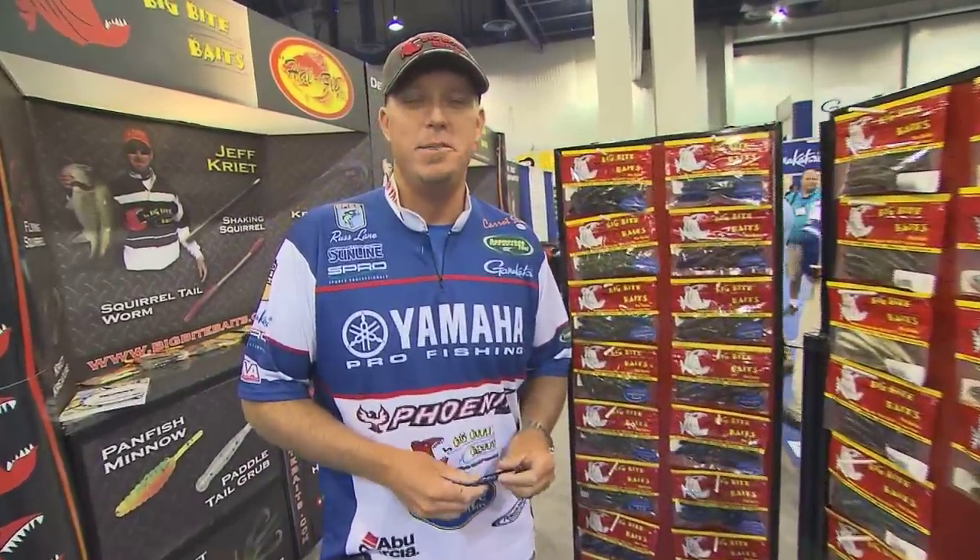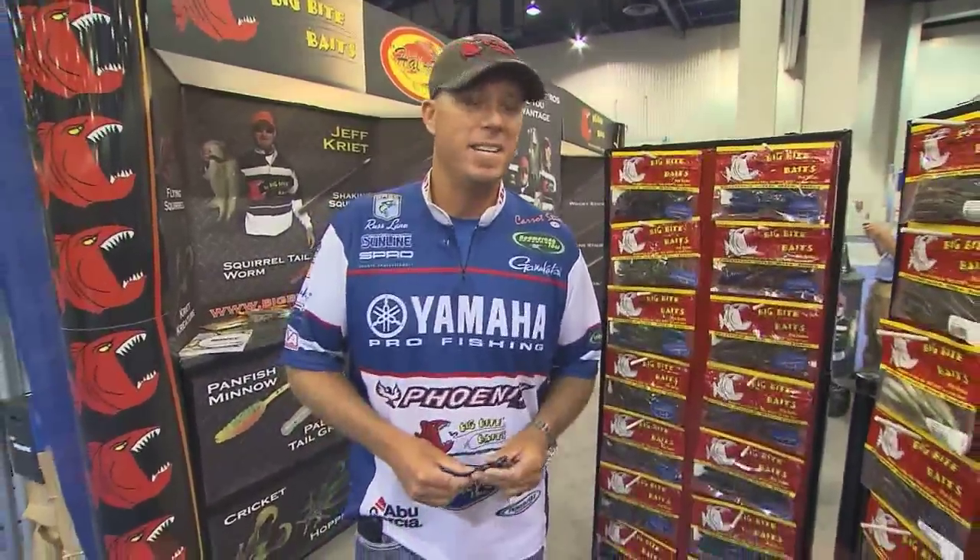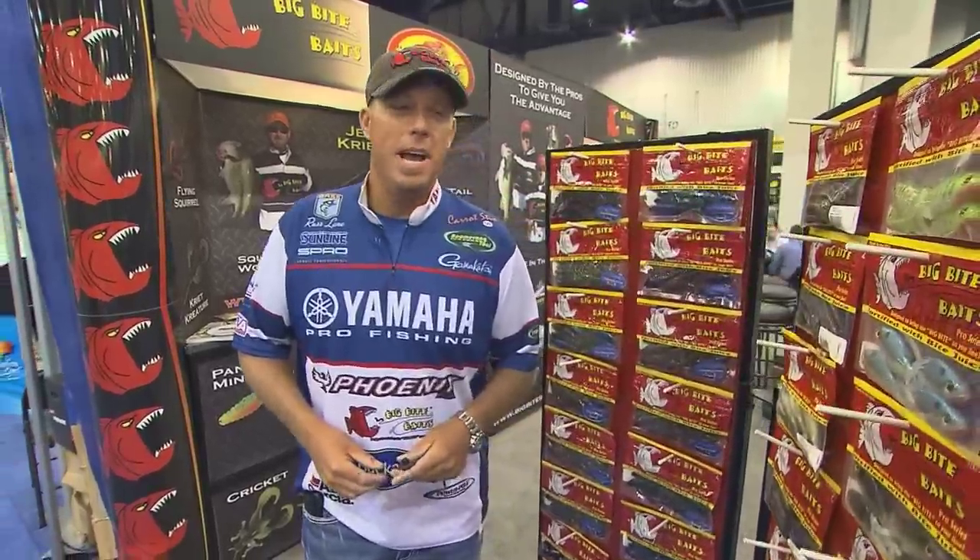Hi, I'm Russ Lane, Bassmaster Elite Series Pro. I'm at the ICAST Show 2011 here in Las Vegas at the Big Bite Baits booth. I want to talk to you a little bit about some of the baits that we've got this year, and some of the baits we've had the last couple of years that are really taking off.